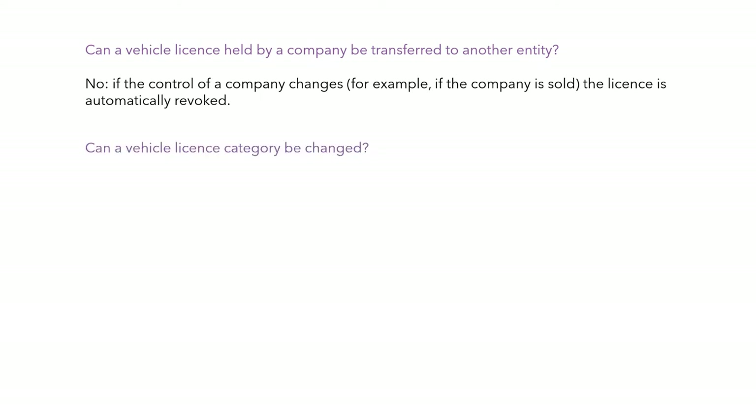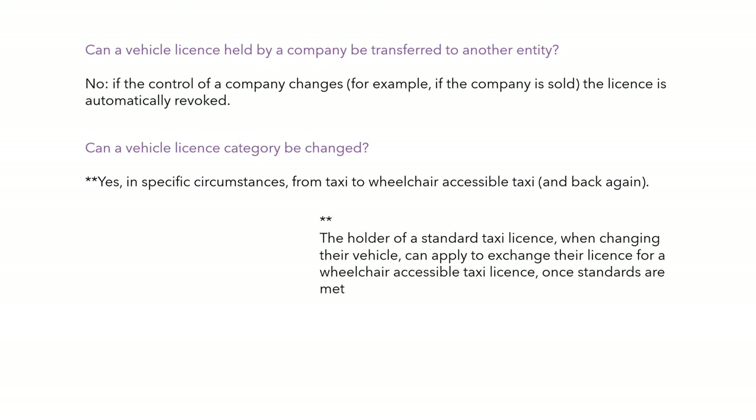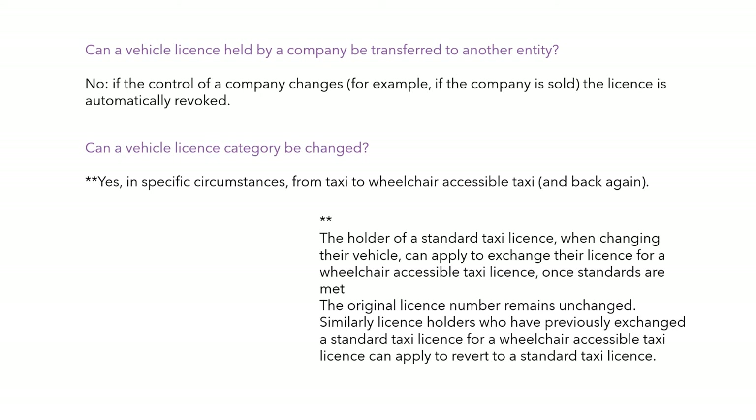Can a vehicle licence category be changed? Yes, in specific circumstances — for example, from a taxi to a wheelchair taxi or back again. The holder of a standard taxi licence can apply to have the licence exchanged for a wheelchair taxi licence once all the standards are met. The original licence number remains unchanged, and licence holders who have gone from standard to wheelchair taxi can revert back to standard as well, with the original licence number again remaining unchanged.